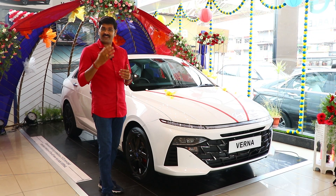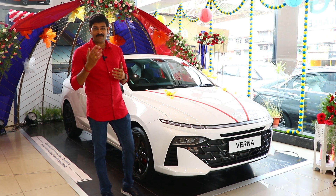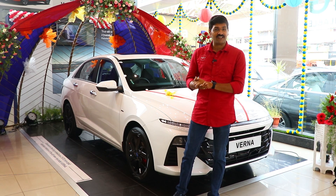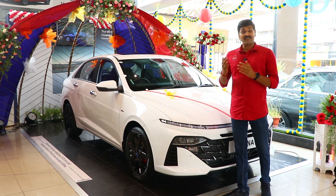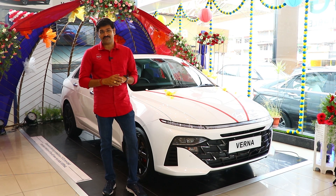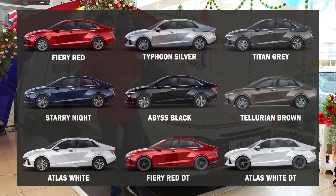We can test the performance in a real-world drive test. The base variant is priced at 10.8 Lakhs and the top variant is 17.37 Lakhs. There are 9 color options in total — 7 monotone color options and 2 dual-tone color options.